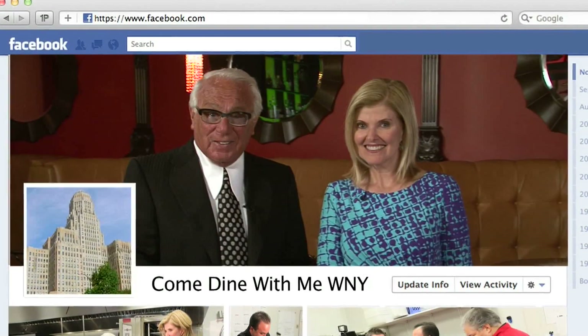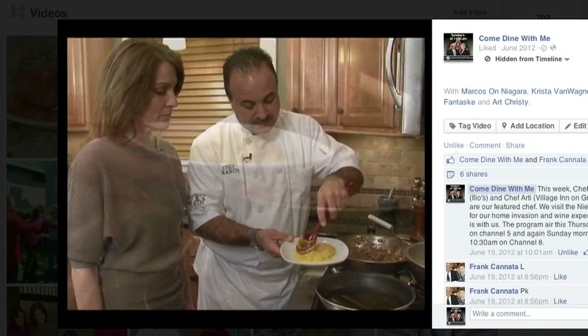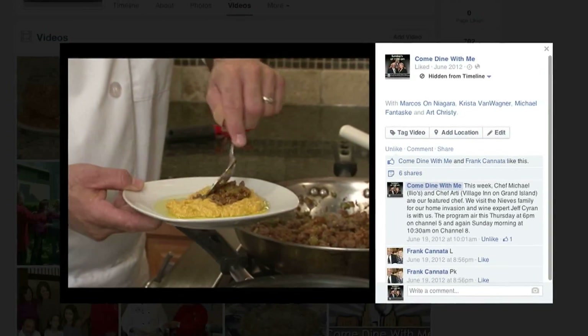If you want any of the recipes you see on our show, you can find them on our Facebook page where we post all of our programs in their entirety. And if you're a chef that wants to share your signature dish with our Sunday morning audience, just email us and we'll be sure to get you on the program.